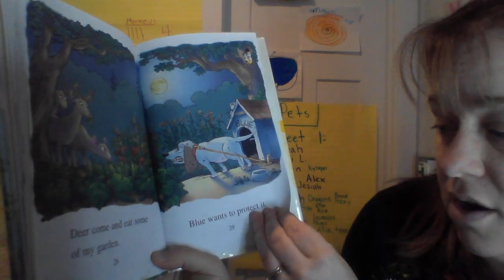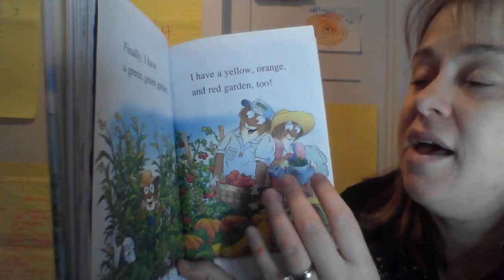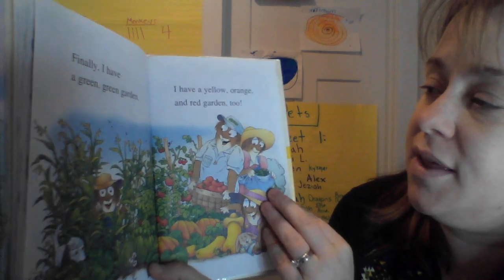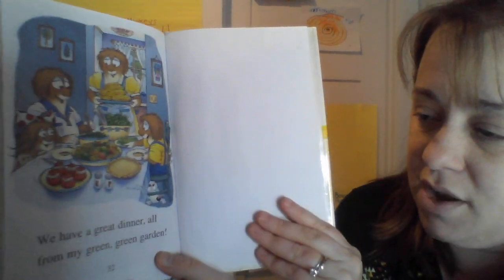A deer comes and eats some of my garden. Blue wants to protect it, so the puppy is helping protect it. Finally, I have a green, green garden. I have a yellow, orange, and red garden too. We have a great dinner all from my green, green garden.